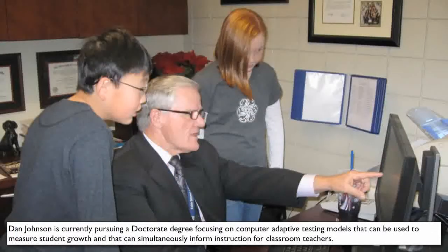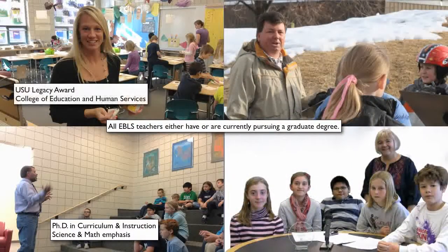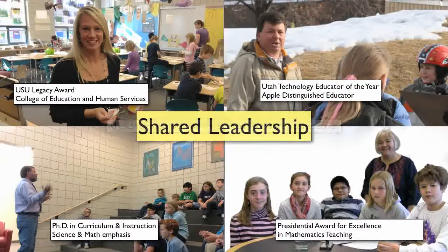This is our Principal Dan Johnson. These are students — Mr. Johnson wears the suit and tie; usually our students don't. These are Edith Bowen teachers — they're highly educated and use best practice for instruction. Mr. Johnson knows the most effective path to student success is when teachers, even highly educated ones, have a shared vision and input in the school.